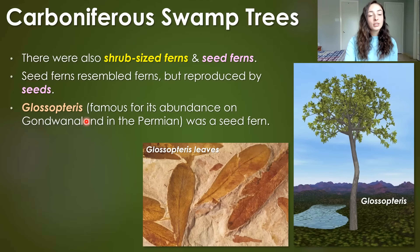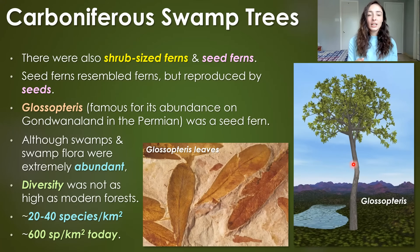One of these seed ferns was Glossopteris, which is famous for its abundance on Gondwana in the Permian. We can see its leaves in the fossil record and a reconstruction of what it would have looked like. However, these swamps did have abundant flora, but they weren't as diverse as modern tropical forests, which today have over 600 species per square kilometer. These Carboniferous swamps would have had 20 to 40 species per square kilometer.